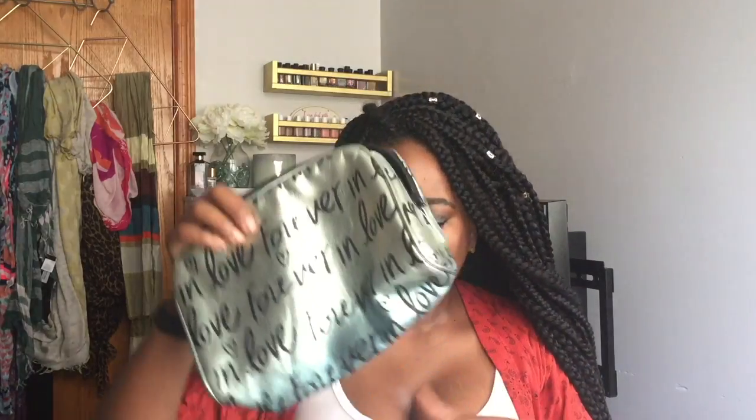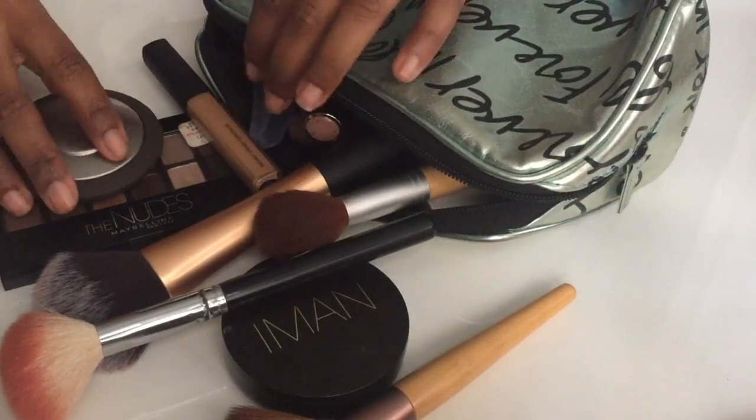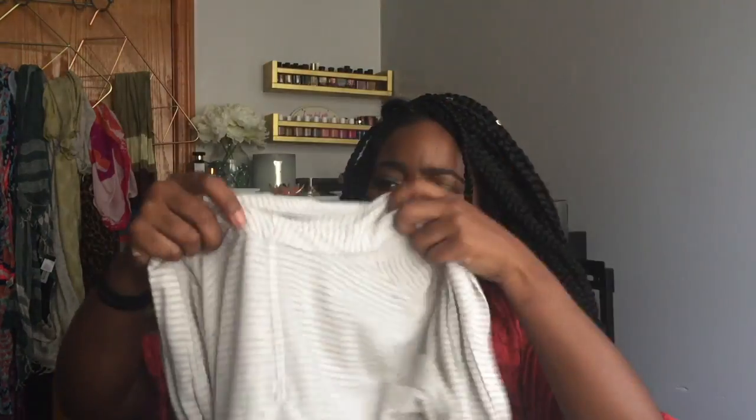All my travel makeup fits in this one bag. I don't like to travel with a lot of makeup, especially for fun trips — I'm there to enjoy myself. If it doesn't fit in the bag, I don't need it. I'm also going to bring this fairy cardigan because it gets really cold on the plane and I hate being cold. I always make sure I have a sweater or jacket.